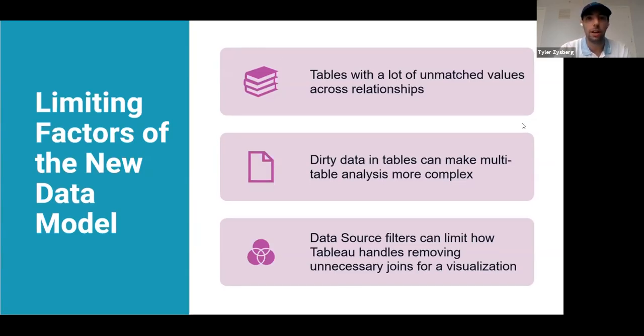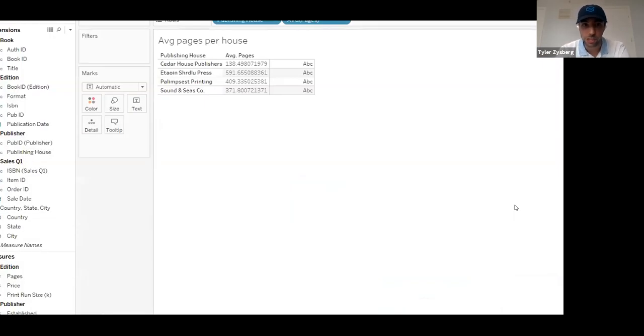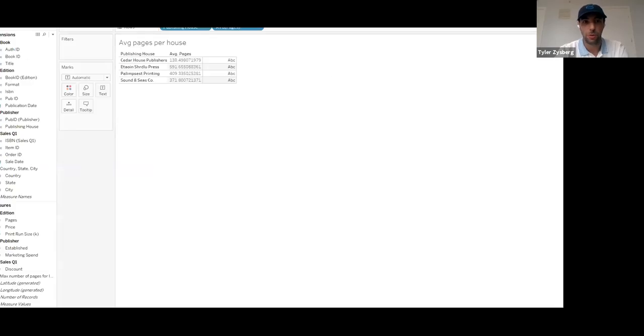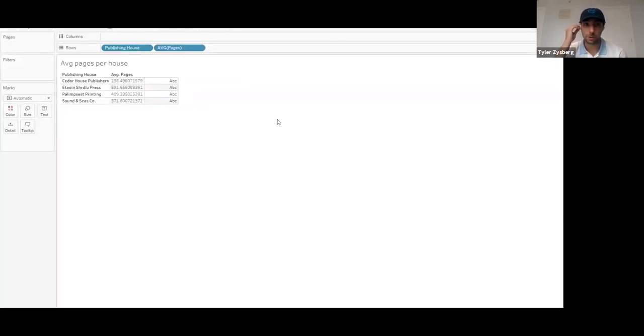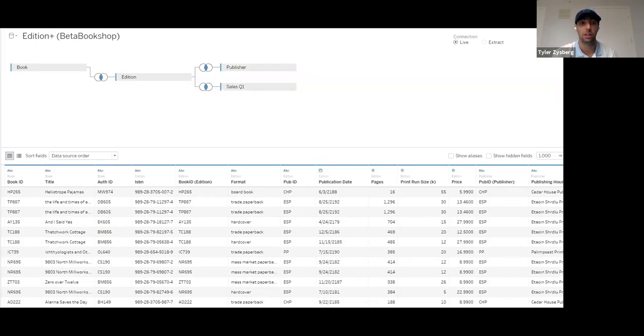Now I'm going to do a little demo using the sample bookstore dataset that came with the beta of 2020.2 — it's on the Tableau website and I highly encourage you to check it out. Right now we're looking at the old version of Tableau, actually 2019.3, and then I'll do the same thing in 2020.2 to show how it's different. This is a bookstore with four different tables: the book table, the edition table with more information about what edition the book is, the publisher, and the sales for quarter one.